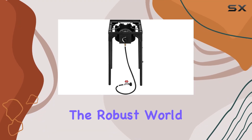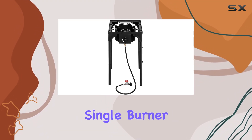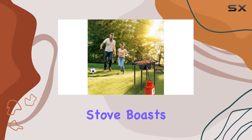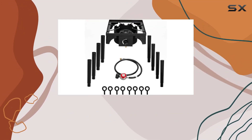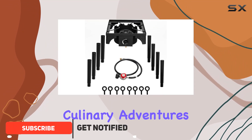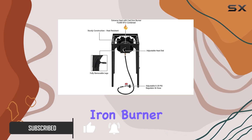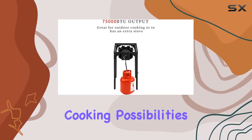Today, we're diving into the robust world of outdoor cooking with the HENF Single Burner Camp Stove. Crafted from durable cast iron, this stove boasts a sturdy structure designed to withstand the demands of various culinary adventures. With a powerful 75,000 BTU cast iron burner, your outdoor cooking possibilities are endless.